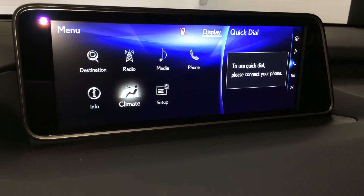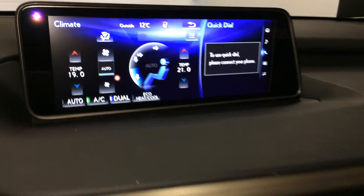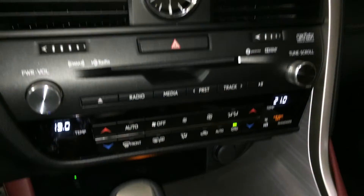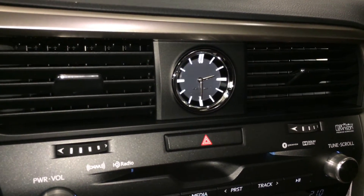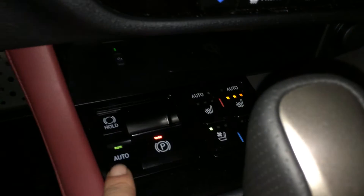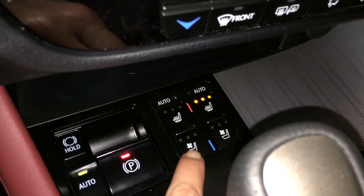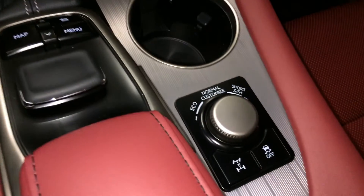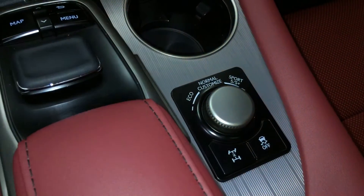Eco heat and cool, front and mirror defrost, heated side mirrors, dual zone climate control, LED illuminated clock, wireless phone charger, electronic park brake, brake hold, automatic heated and ventilated front seats with three settings. You have Eco, Normal, Sport S and S Plus, and you can also customize.